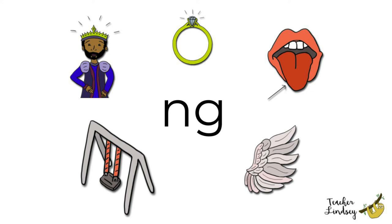Wing, wing. Do you have wings? Which animals have wings? Birds. Butterflies. Bees. Yes, lots of animals have wings.